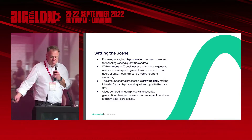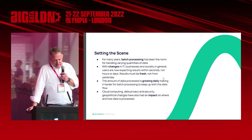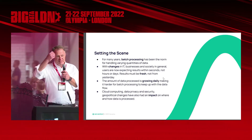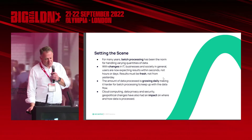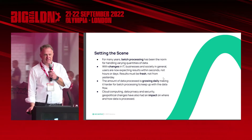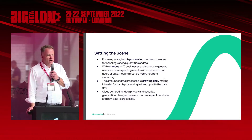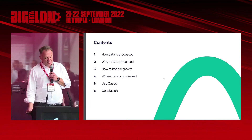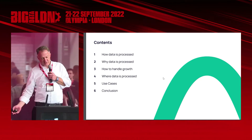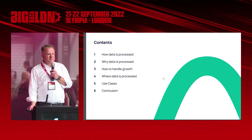We need to do something with it because we can't just store it as it comes. Me being German, we have a lot of privacy topics to deal with. I spend most of my time talking about data privacy and data locations, and that has an impact on how and where we process data. So what we're talking about is how data is processed, why it is processed, how to handle it, where it is processed, and then I'll cover some use cases.